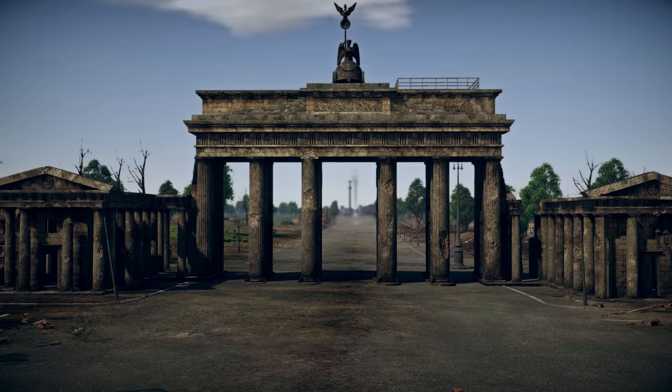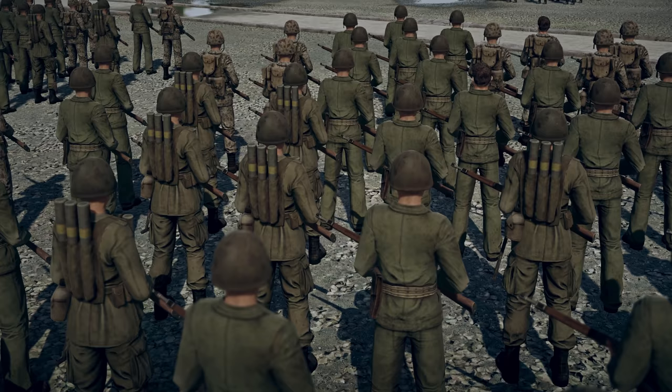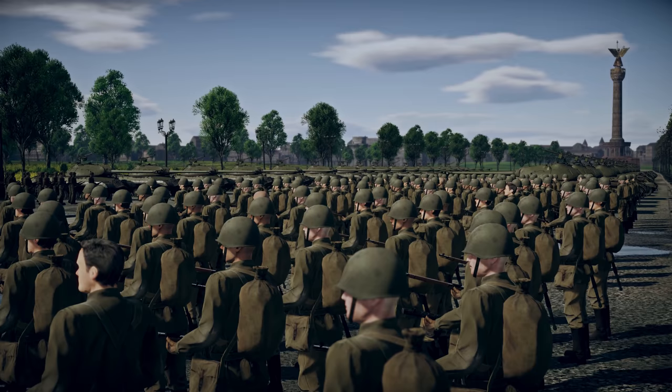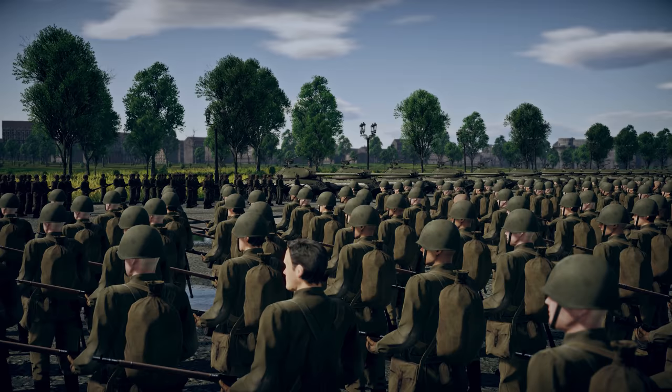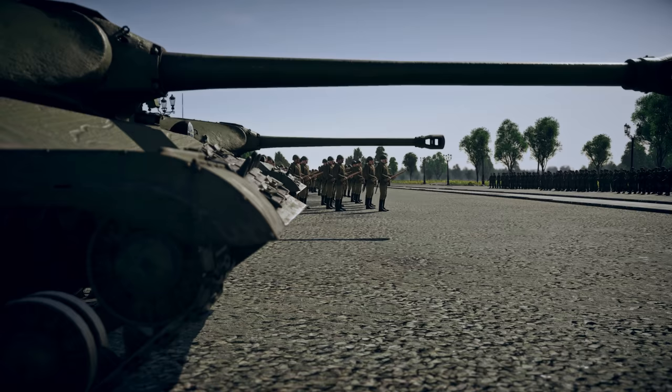We're live from Berlin. Here today, at the Brandenburg Gate, a triumphant military parade of the Allied countries is held to honor the end of World War II in Europe. It was here, at the main gate of the ancient German capital, that the final battles of the most devastating war in human history took place.